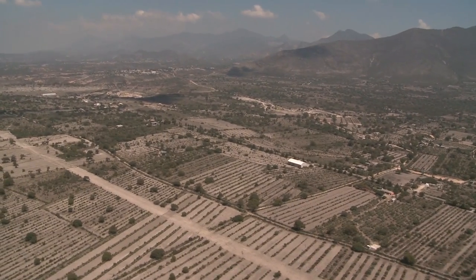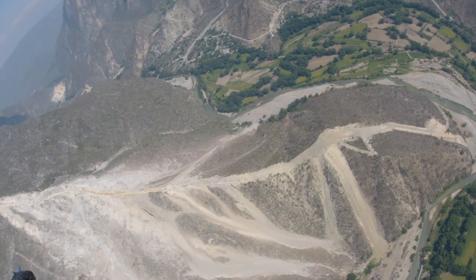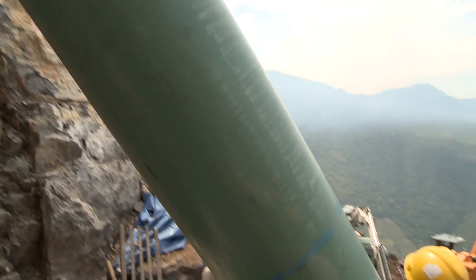The Mexican countryside, majestic and beautiful, at the same time rugged and inaccessible. In short, a challenging place to build a natural gas pipeline.